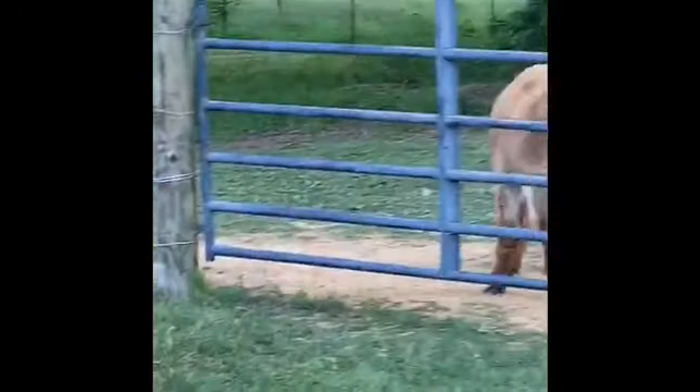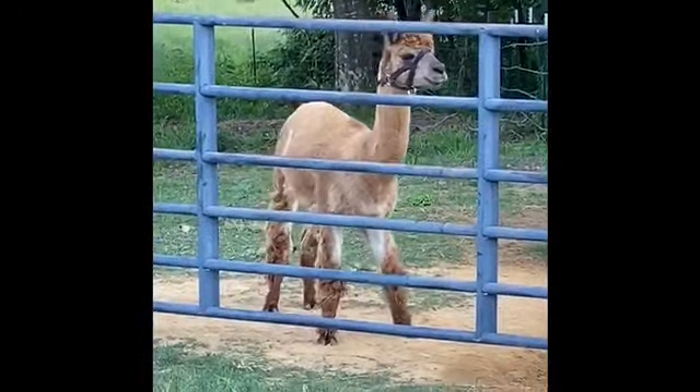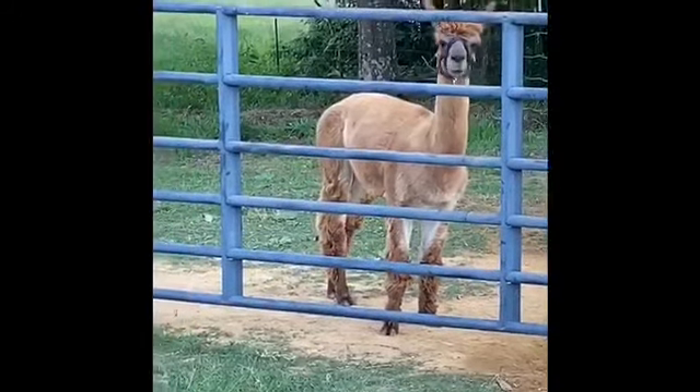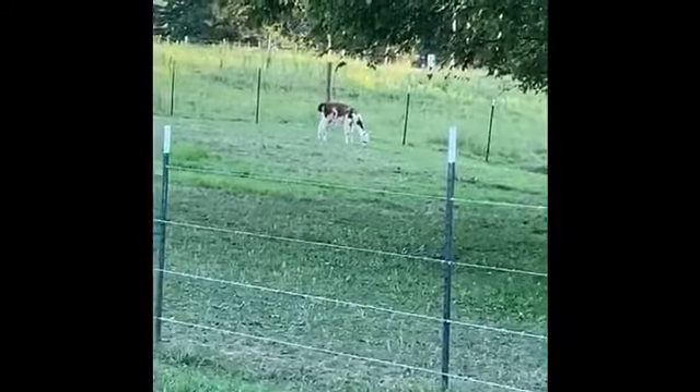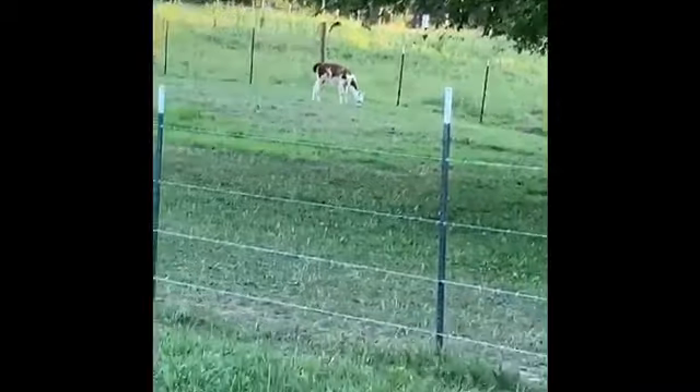Over here standing at the gate, that's Chewy. He is an alpaca also. Now way out there, that's a llama. We call him Lanny the Llama.